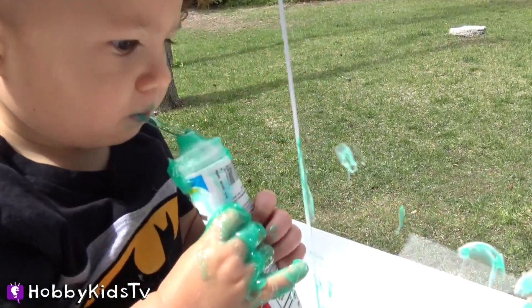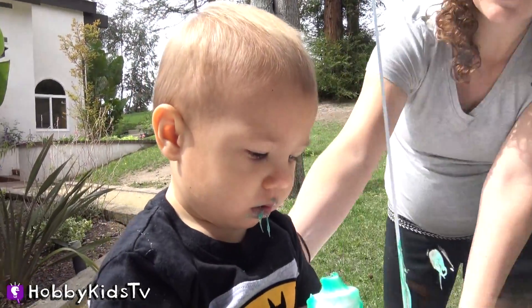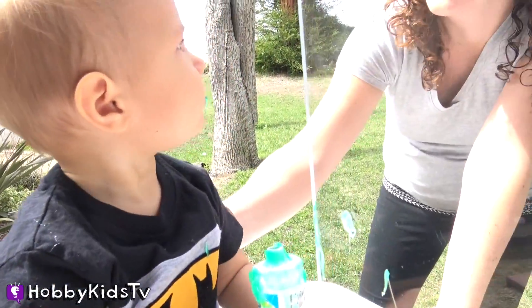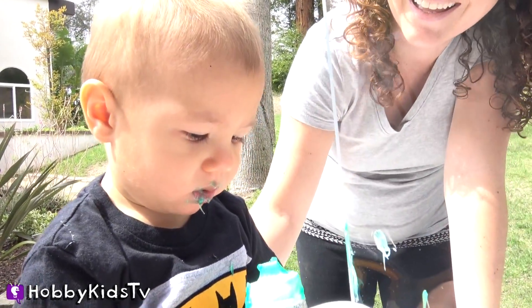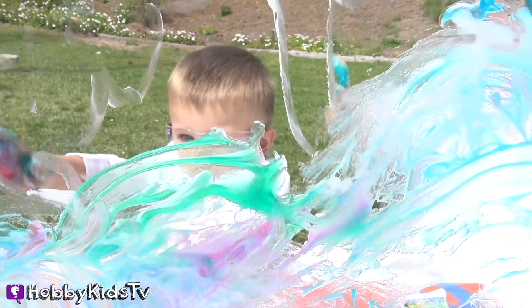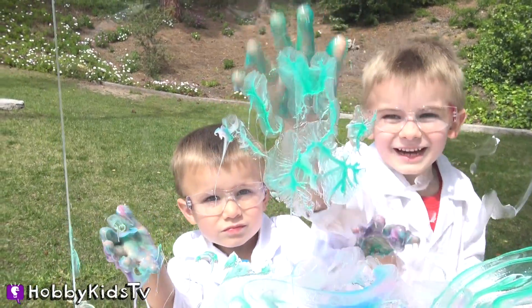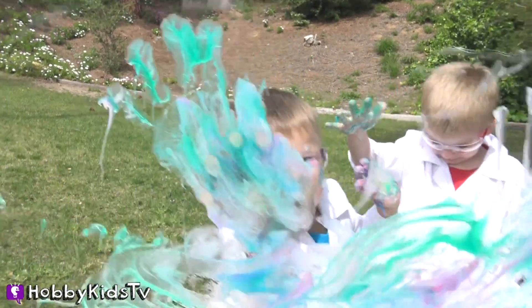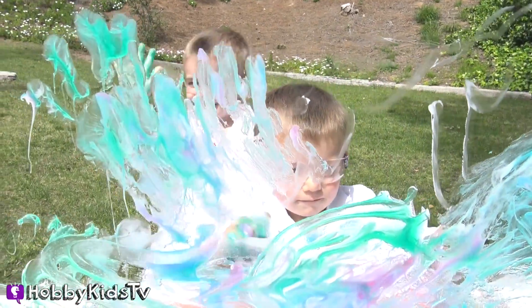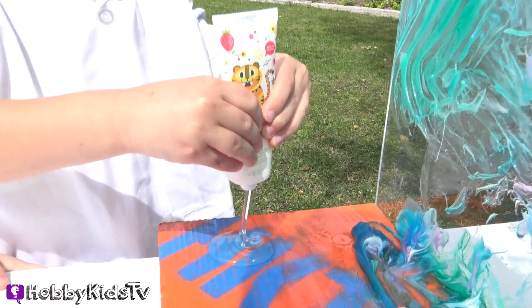What does that taste like? Does that taste good? I'm gonna get it all over my hands just like there. Oh, that's so messy! Cool! The colors are so neat! Go, Hobby Bear! Ooh, it's clear! Clear toothpaste!